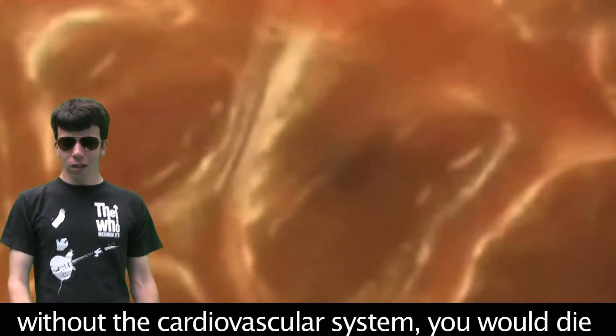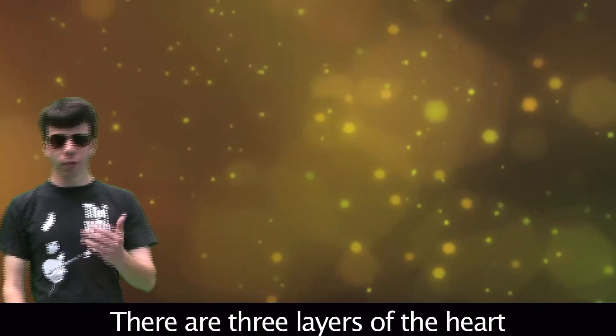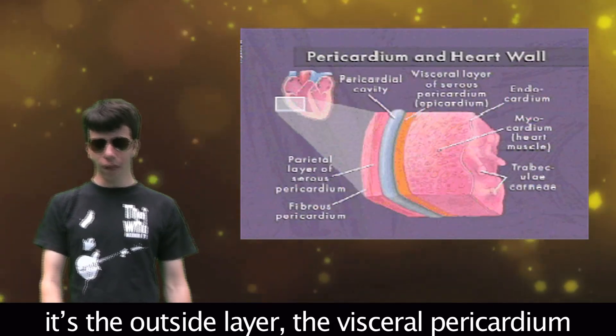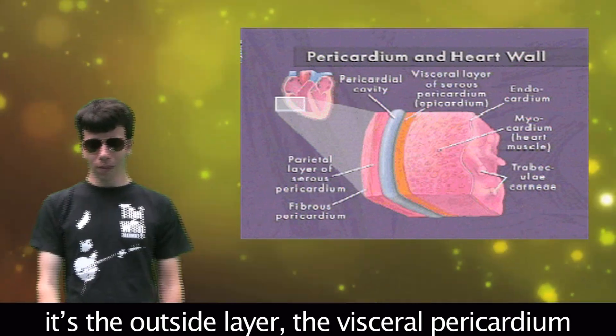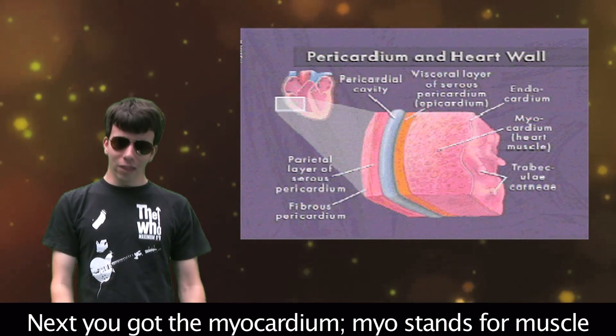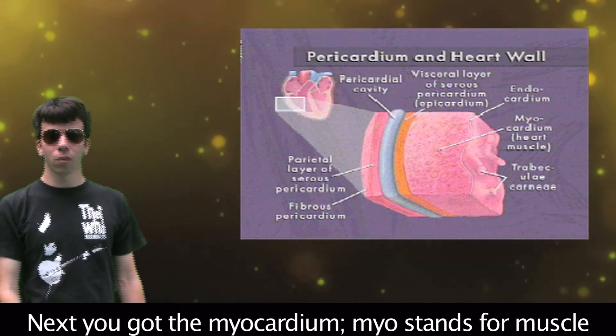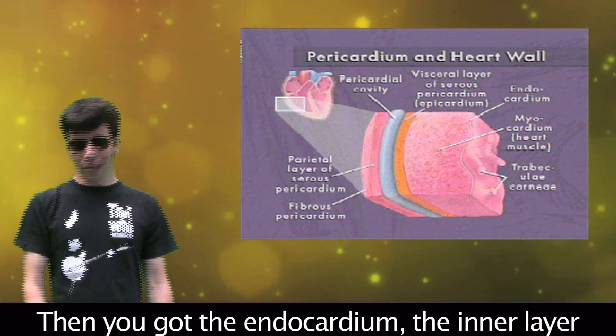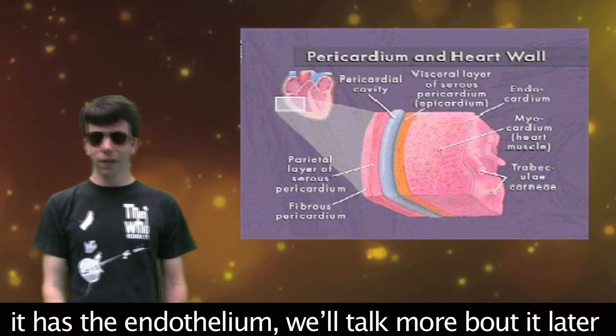Without the cardiovascular system, you would die. There are three layers of the heart. The epicardium is where it all starts — the outside layer, also called the visceral pericardium. Then you got the myocardium, the middle layer made of cardiac muscle. Then you got the endocardium, the inner layer.